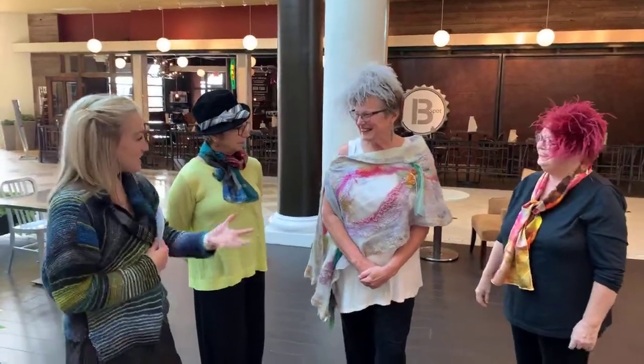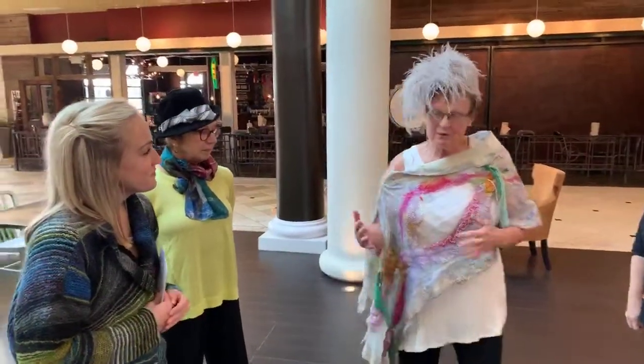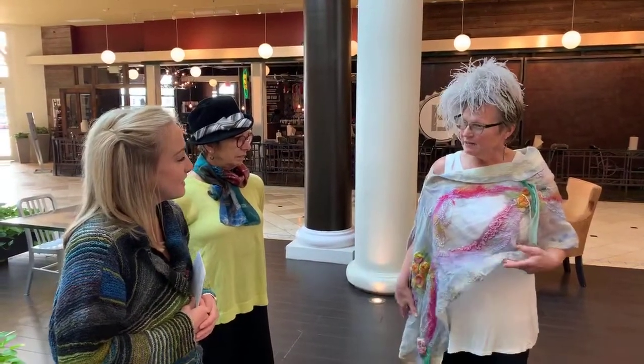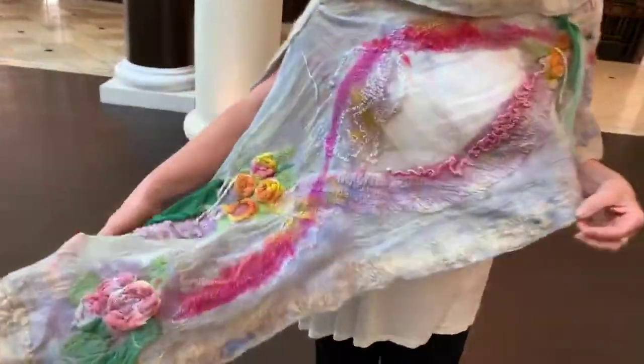And now, Ravi, thank you for being here as well. Tell us what we can expect when we come to your booth. Well, what you'll see from my booth is I am a textile artist and I do needle felting wearable art, and everything is hand dyed. This is kind of an example — this is one of my couture pieces.